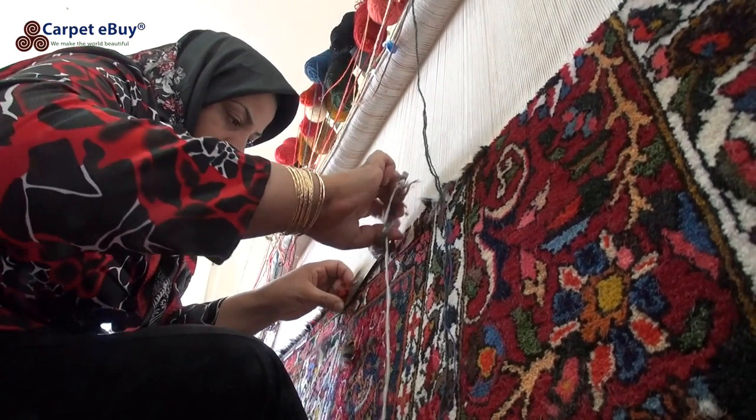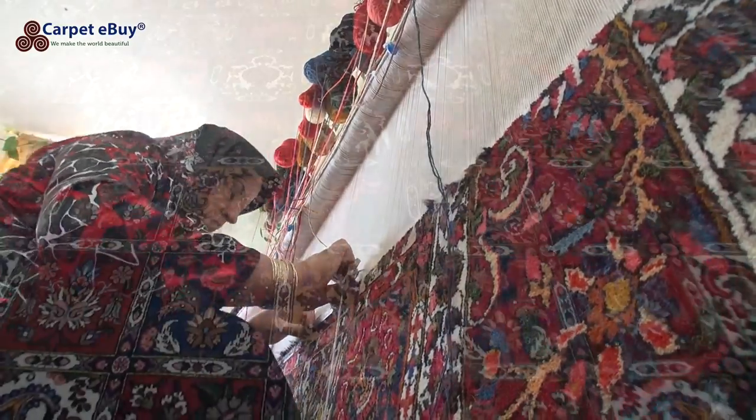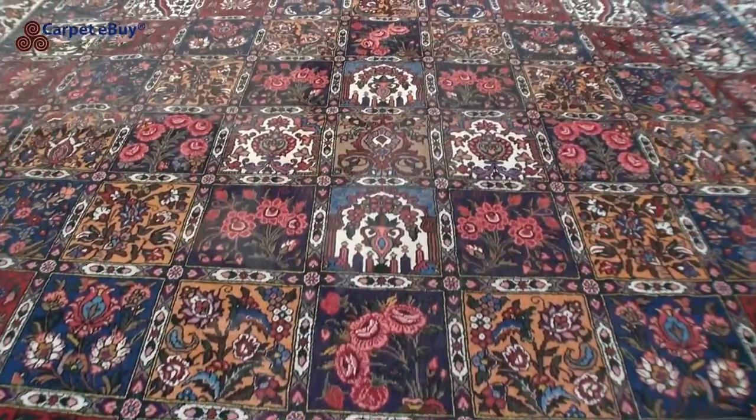When the weaving is completed, the fringe is trimmed, after which the carpet is washed and laid out in the sun to dry. It is then sold at one of the many bazaars.